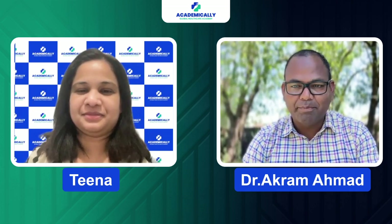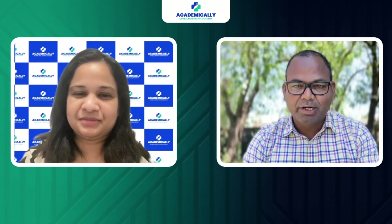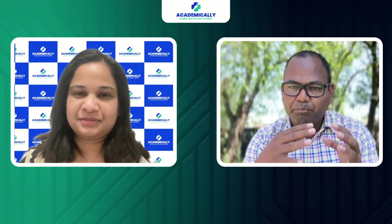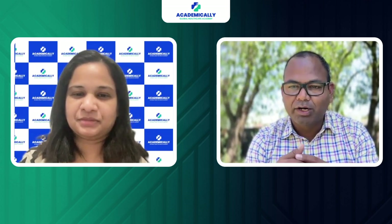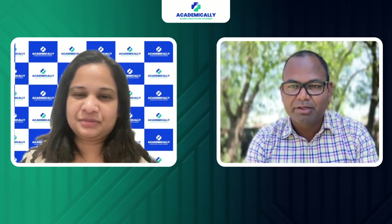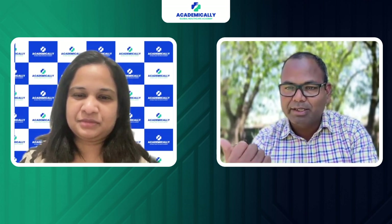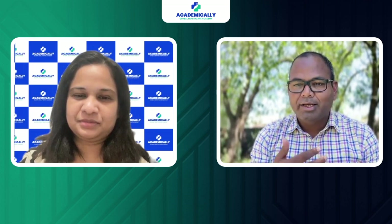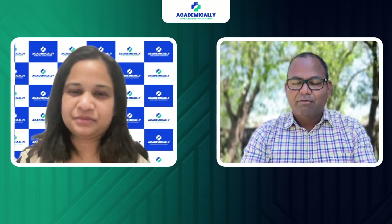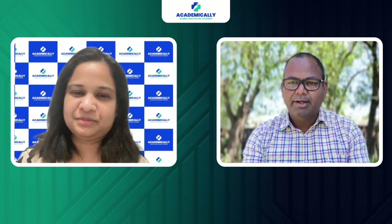Hi everyone, welcome to Academically. Today we are going to discuss opportunities in Australia as a pharmacist, especially after passing the CAPS exam and completing one year of internship. We will have Tina give us insight on what you need to do, the differences between Indian and Australian pharmacy practice, how much you can earn, and some advice for those migrating to Australia.